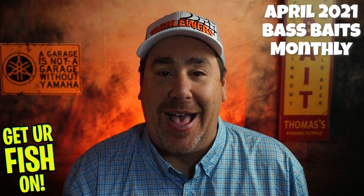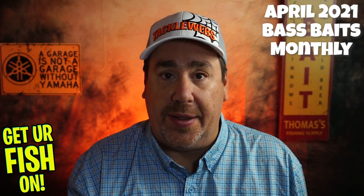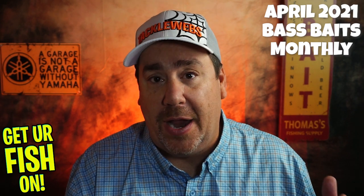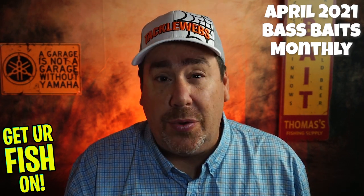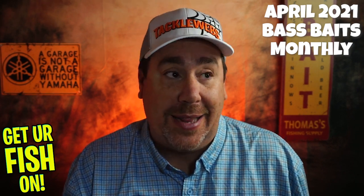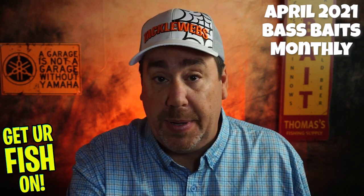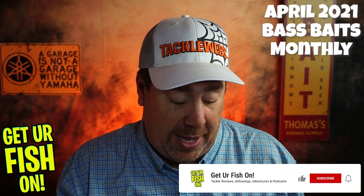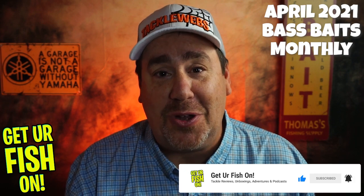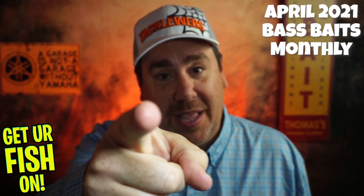Guys, thank you for watching. Thanks for being part of the team — seriously. I can't thank you guys enough for everything that's been going on: the subscriptions, likes, comments, and all that stuff. I try to reply to all comments. Ask anything; if you don't agree with me, that's perfectly fine. We don't have a disagreement — we just have two different sides of what we look at, and I respect your opinion and I hope you respect mine too. Take a kid fishing, get your fish on. We will see you soon. Subscribe, like, thumbs up. Later guys, cheers.